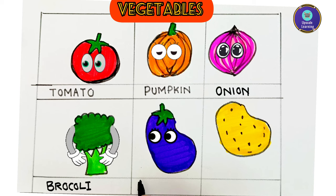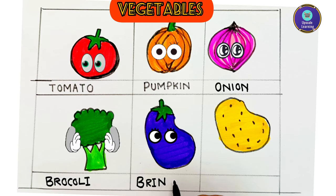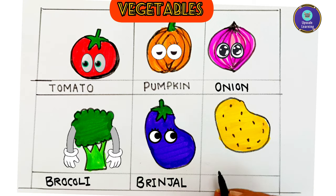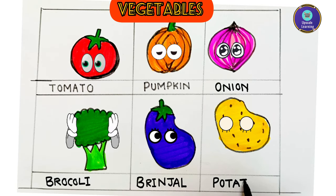Next vegetable is brinjal — B-R-I-N-J-A-L, brinjal. Brinjal is purple in color. Next is potato — P-O-T-A-T-O, potato.